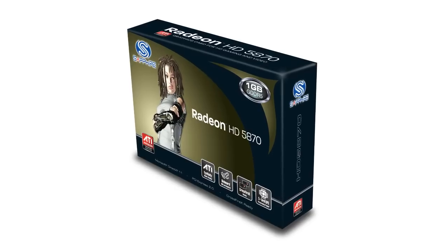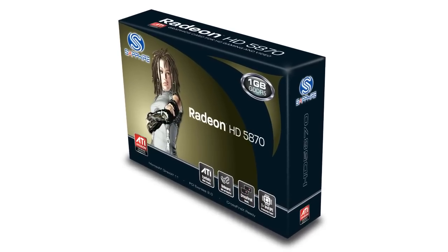Hello, my name is Bill Donnelly from Sapphire Technology. I'm here today to tell you about the most exciting development in graphics there has been for some time. We're introducing the Sapphire HD5870 graphics adapter based on the latest graphics architecture from the ATI division of AMD.